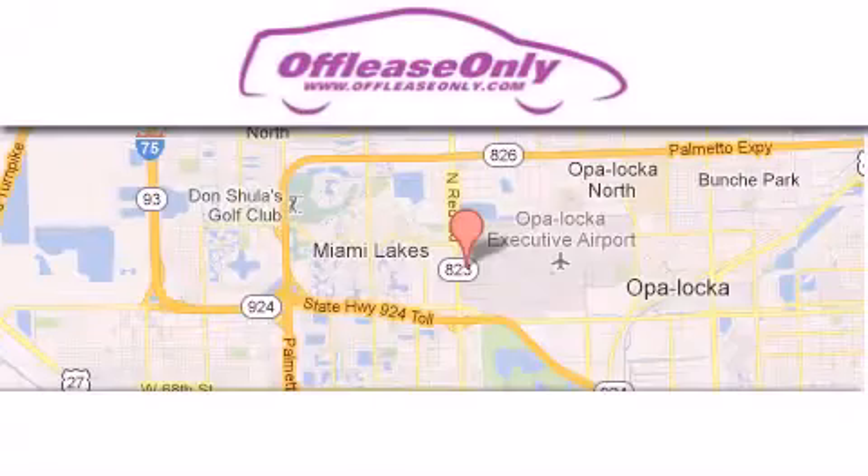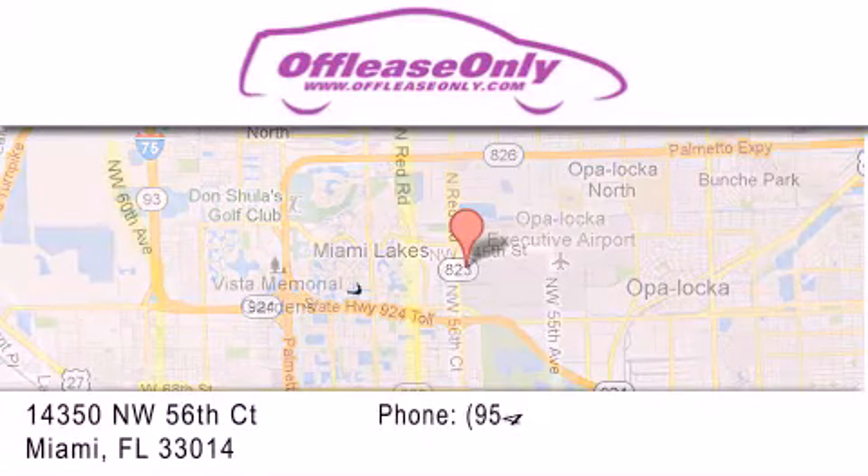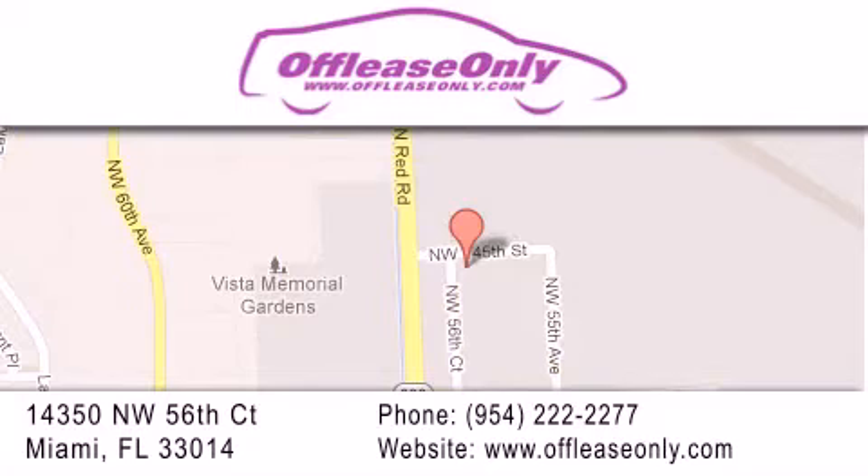Off Lease Only Miami is located at Northwest 145th, just east of 57th Avenue, south of 826 and north of Opa-locka. We apologize for some navigation systems not recognizing our address — please call us if you get lost.